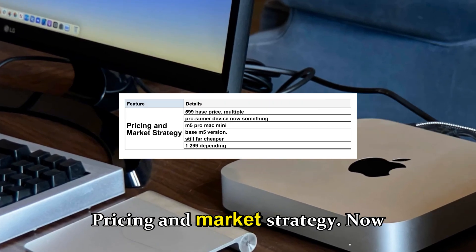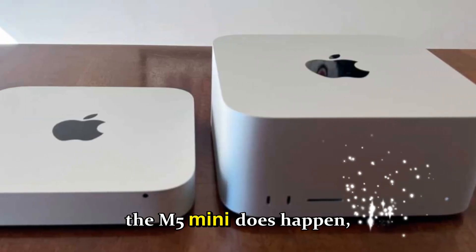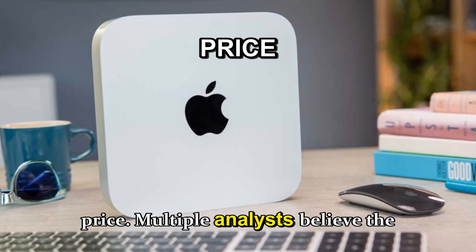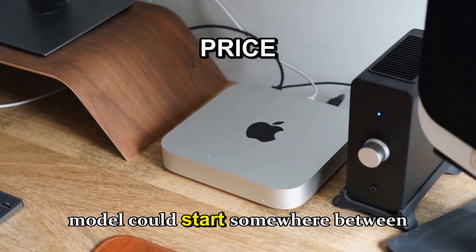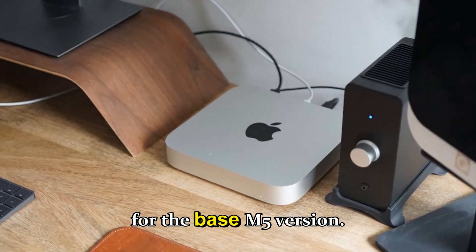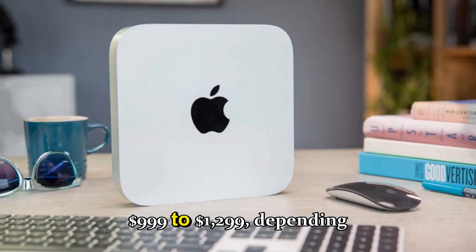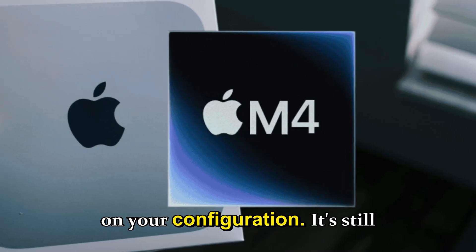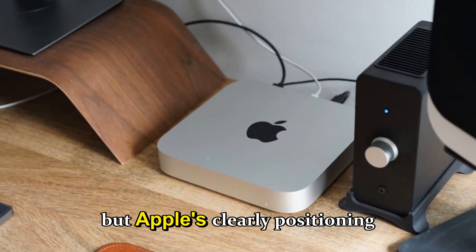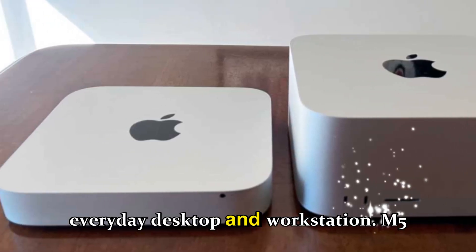Now let's talk about pricing — the part everyone's nervous about. If the M5 mini happens, don't expect Apple to keep the $599 base price. Multiple analysts believe the new model could start between $699 and $799 for the base M5 version. If you're eyeing the M5 Pro Mac mini, you might be looking at $999 to $1,299, depending on configuration — still far cheaper than the Mac Studio, but clearly positioning the mini as a prosumer device.